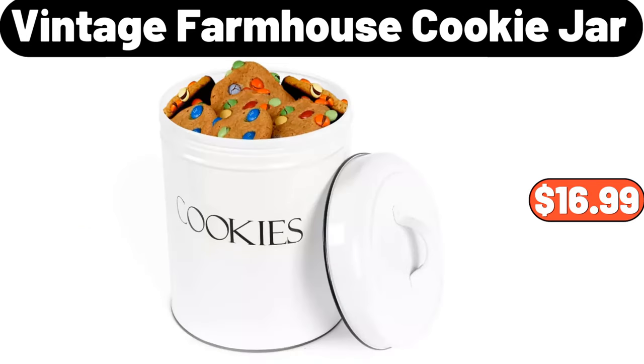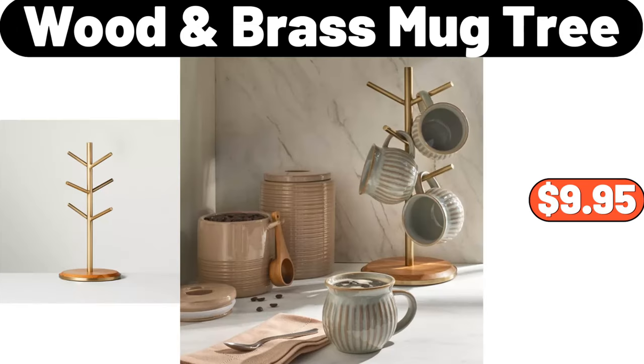Vintage Farmhouse Cookie Jar, $16.99. Wood Brass Mug Tree, $9.95.